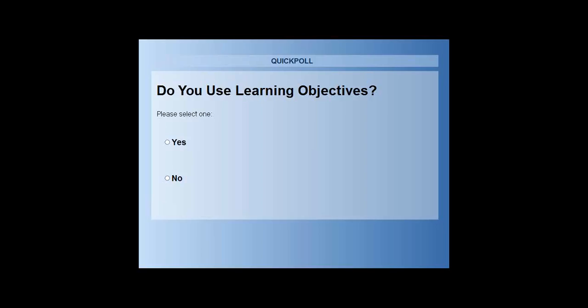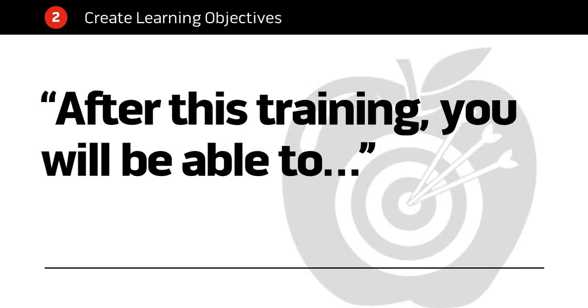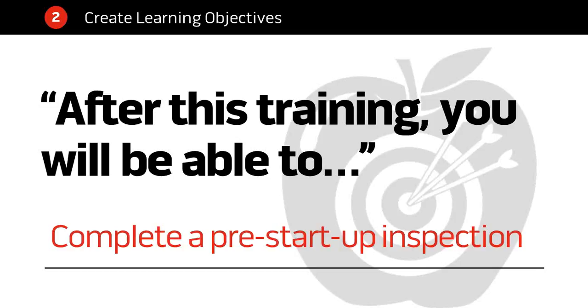For those especially in the 20%, you might be familiar with learning objectives — maybe you've seen them before training without giving a lot of thought. They often start with the statement: 'After this training, you will be able to...' — directed to the learner — for example, 'complete a pre-startup inspection.' That's one of our learning objectives for our machine operator. As a training designer, learning objectives are also important for you, because they determine what's in your training and what's in your tests.